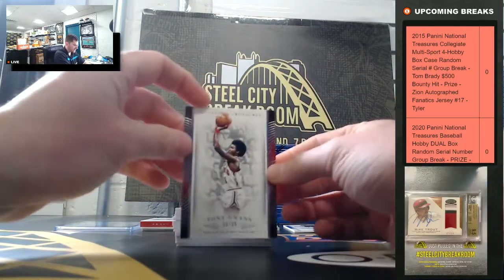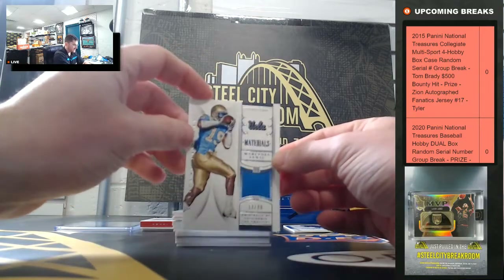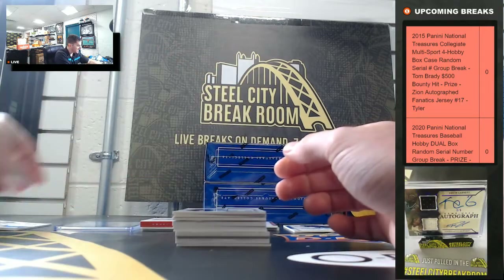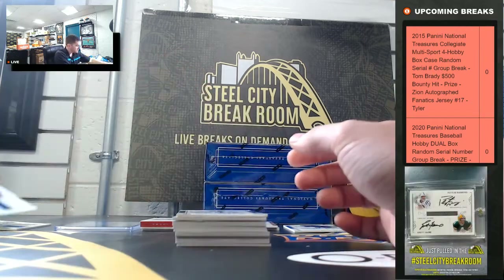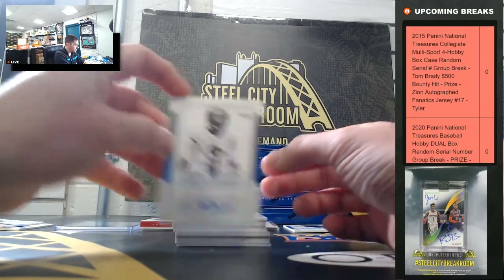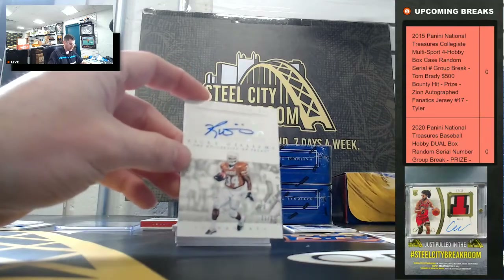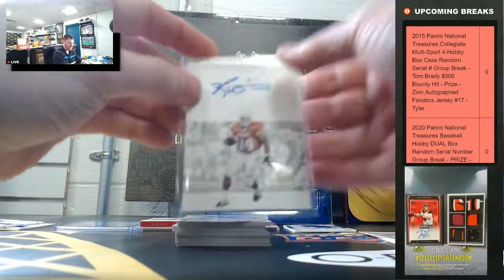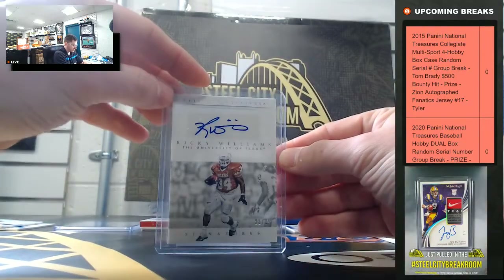Tony Gwynn, thirty of ninety-nine, going to zero. Mercedes Lewis, thirteen of ninety-nine. Khalil Mack, seventy-three. Trey McBride, thirty-two. Got that sticky-icky — Ricky Williams, twenty-one of twenty-five. Ricky Williams going to one.